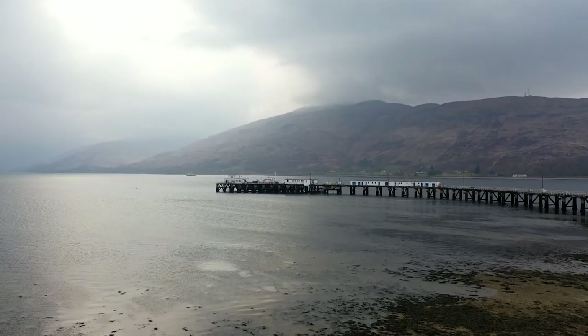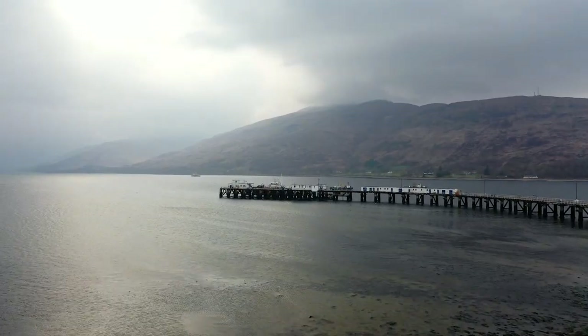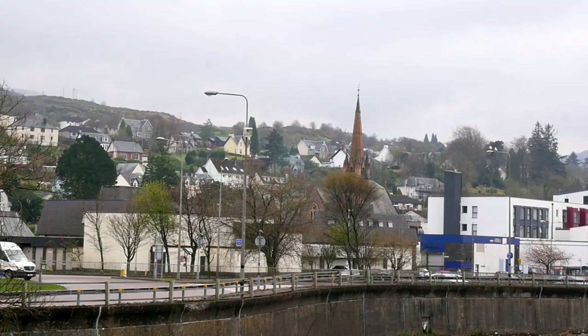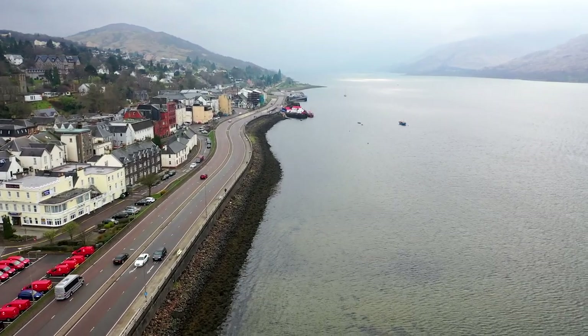In the afternoon we visited the nearby town of Fort William, best known as the ending point of the West Highland Way and the home of Ben Nevis, the highest peak in the UK. Don't miss the town's high street with its many shops and restaurants.